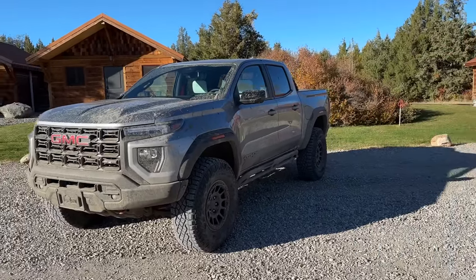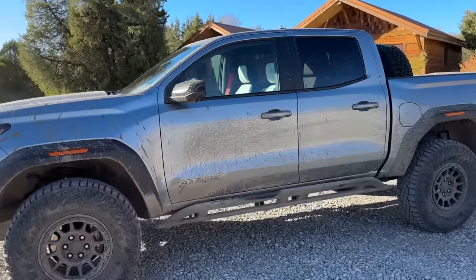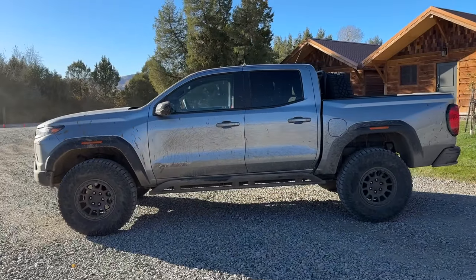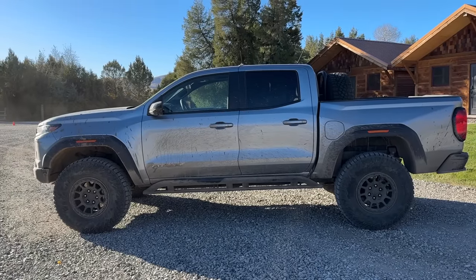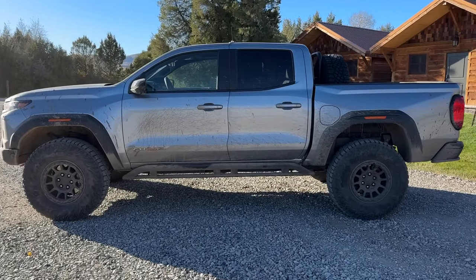Let's walk around this way. It's available in only one configuration — a crew cab with a shorter, five-foot bed. It's got four full doors, so it's really a mid-size truck, but it's on 35s, and that's what makes it really, really special.